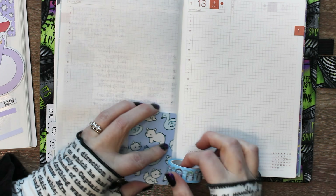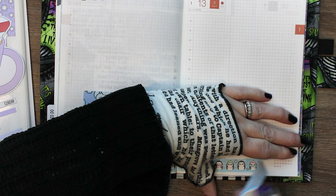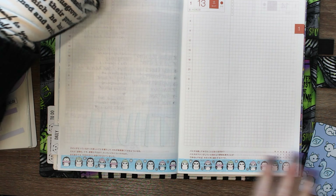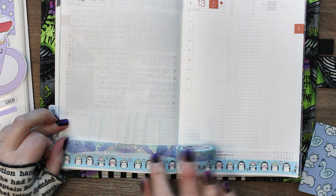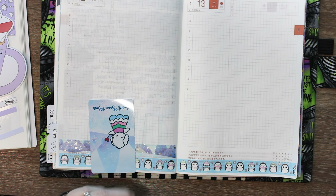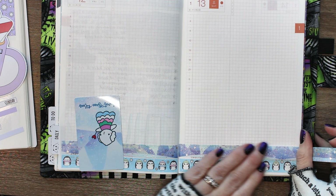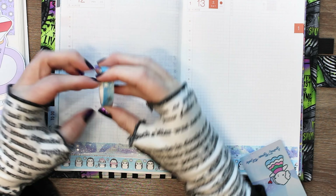I wasn't a hundred percent sure what I was going to use it for, but I knew I wanted it for this plan-as-I-go challenge to organize stuff. I've already started using it to pull out some bits and bobs for February's challenge and it's going to work out so great. I can get a cohesive look at the stickers on the page next to each other, and I think it'll be really fun as time goes on.